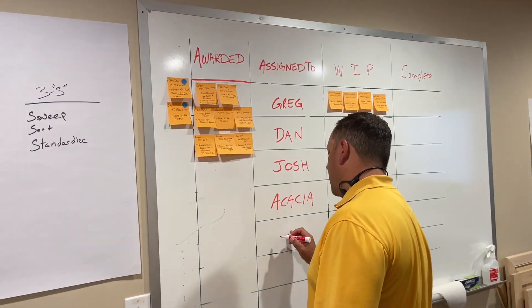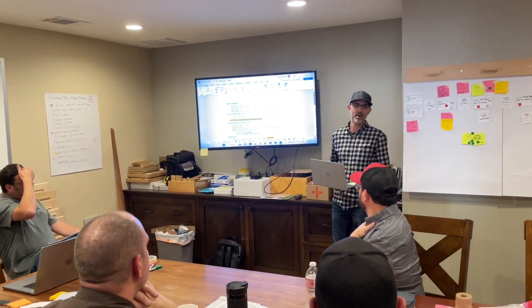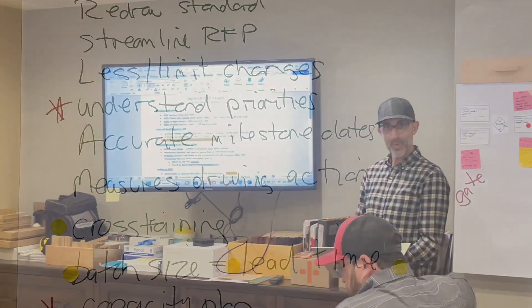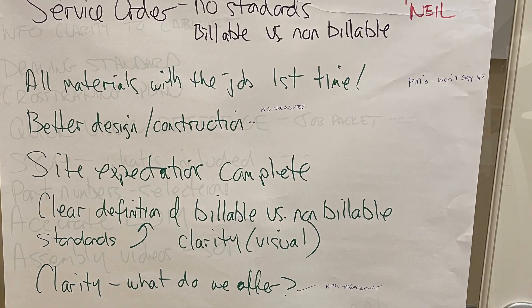And here we are at the end of the value stream mapping exercise. Each team is presenting to management their ideas and action plan on reducing waste, reducing lead time, and increasing throughput through the hidden factory. Great job, guys!